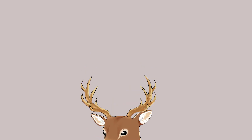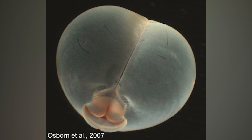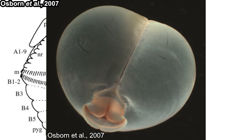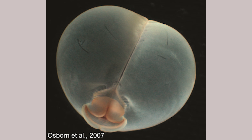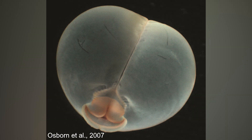Adult Chaetopterus are supposed to live inside their tube sedentarily, not drifting in the water. Their larvae are supposed to have ciliated bands on the middle part and cutting spines, but these creatures are relatively smooth — like a pig butt. They are also large, up to ten times larger than typical Chaetopterid larvae. DNA analysis ruled out that they are a completely unrelated group; they are clearly related to the known Chaetopterus.